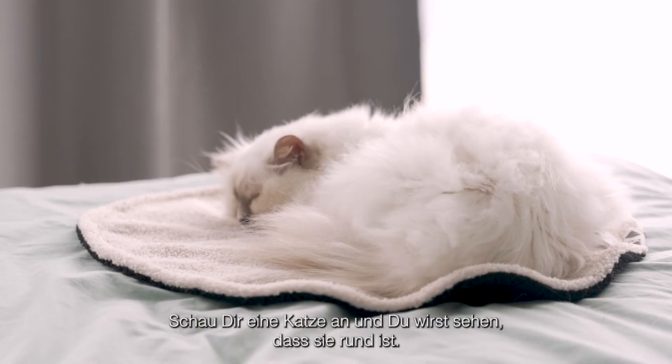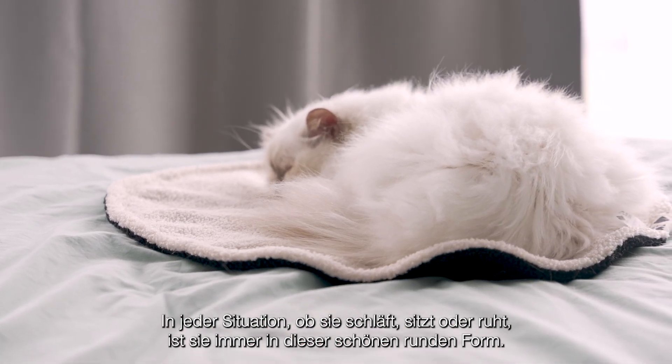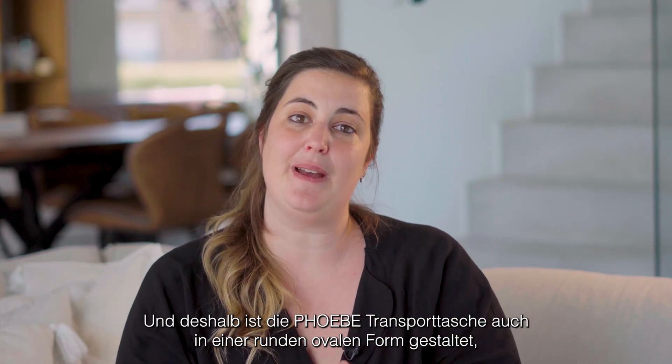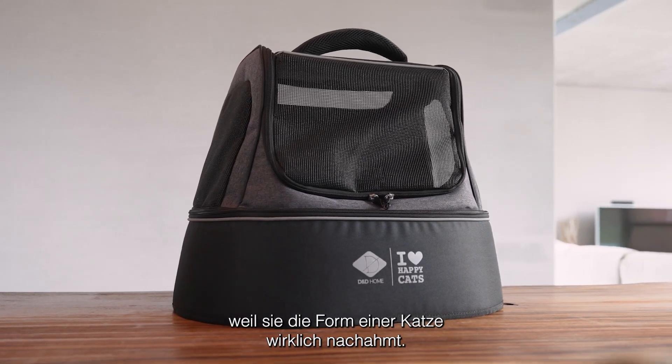Look at a cat and you will see it's round in every different way that you look at it. When it's sleeping, when it's sitting, when it's resting, it's always this beautiful round shape. And that's why the Phoebe Transport bag is also a round oval shape, because it really mimics the shape of a cat.